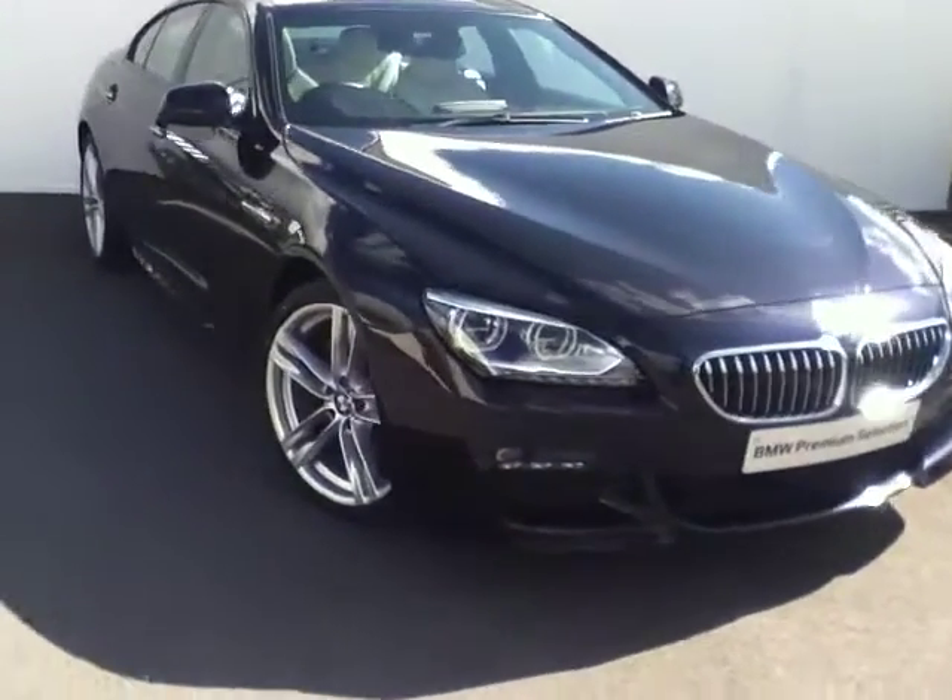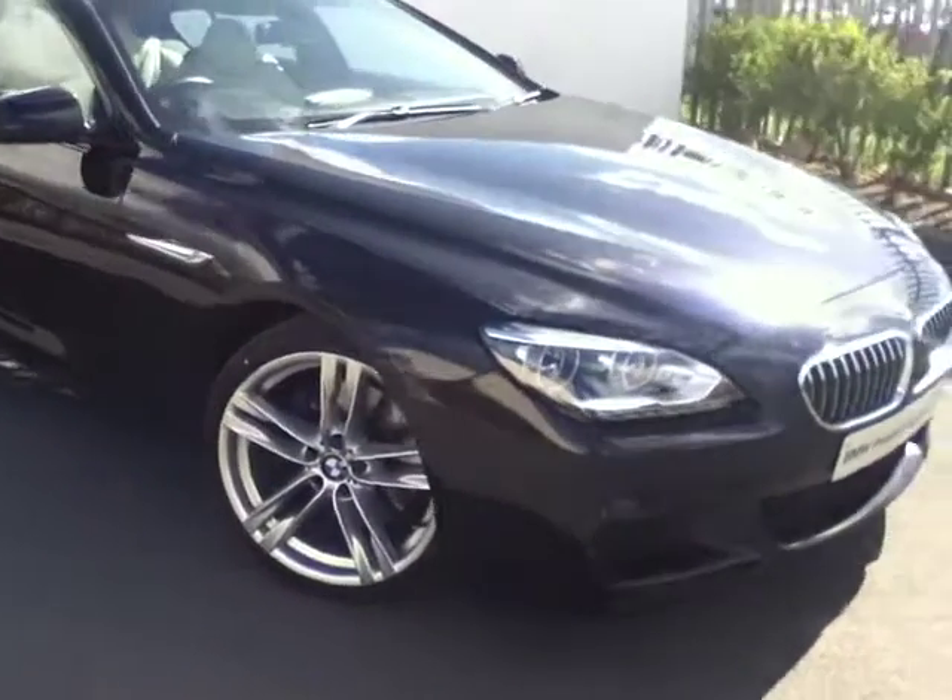Coming around the side, you can see the 20-inch M double spokes style alloy wheels with run-flat tyres. As we work our way along, you can also see the black gloss finish around the windows and the chrome finish on the door handles. At the back window you can see the Gran Coupe script, and along the Hofmeister kink to give emphasis to the rear-wheel drive of the 6 Series.